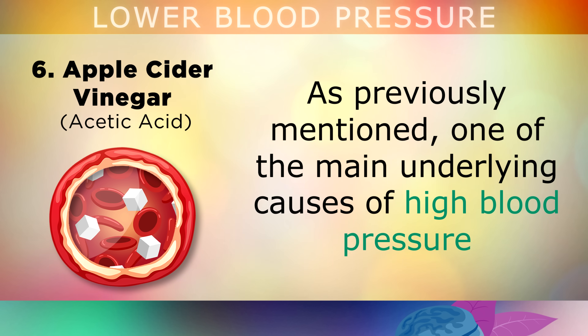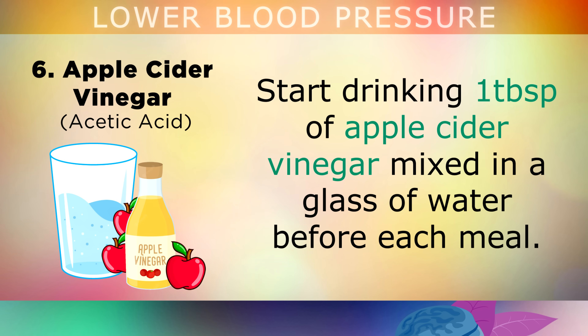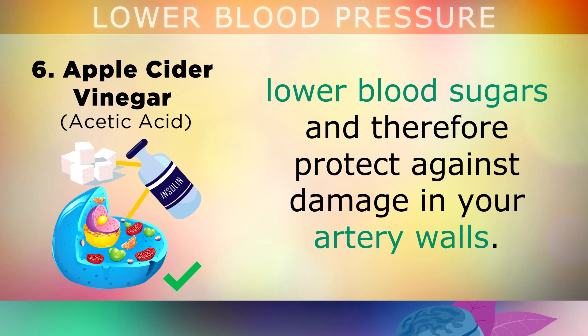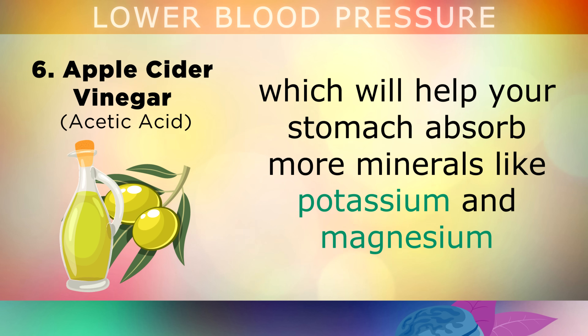The last one may surprise you — it's apple cider vinegar. One of the main underlying causes of high blood pressure is high insulin levels due to high blood sugars. Start drinking one tablespoon of apple cider vinegar mixed in a glass of water before each meal. The acetic acid in this vinegar is a short-chain fatty acid which helps reduce insulin resistance, lower blood sugars and protect against damage in your artery walls. You can also mix it with extra virgin olive oil to make a tasty salad dressing, which helps your stomach absorb more minerals like potassium and magnesium.